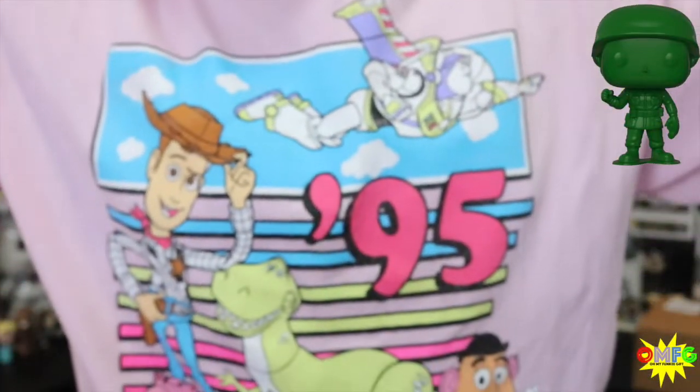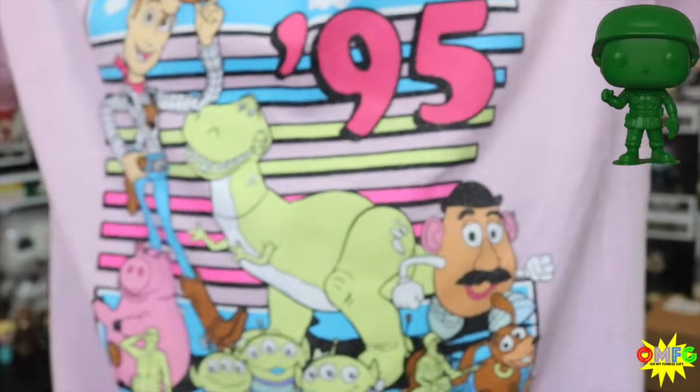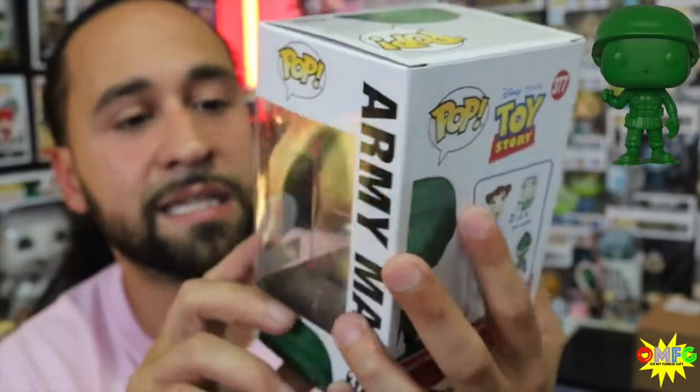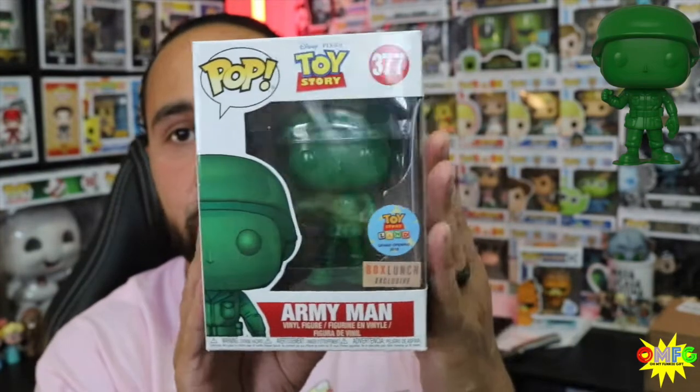As you can see in my shirt, I am rocking the 1995 Toy Story. This was a no-brainer for me — I needed him. I believe this is the one from Toy Story Land that was an exclusive from 2018, from the grand opening. I'm gonna look further into that just because I like the sticker — I'm a sticker snob for those that watch my videos. I'm gonna look into whether this was actually a park exclusive or not. I know there's a metallic version as well, I believe from Box Lunch also. But this bad boy just got added to the collection.